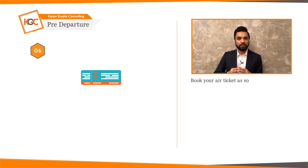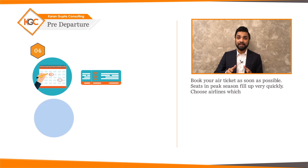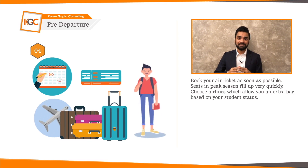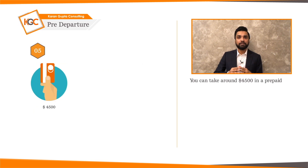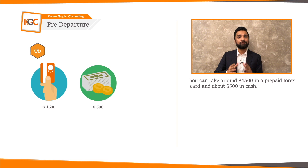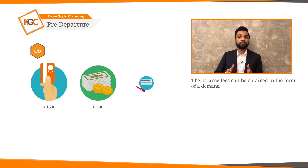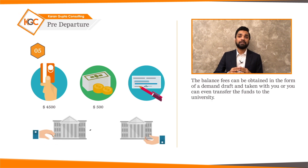Book your air ticket as soon as possible — seats in peak season fill up very quickly. Choose airlines which allow you an extra bag based on your student status. You can take around $4,500 in a prepaid forex card and around $500 in cash. The balance fees can be obtained in the form of a demand draft and taken with you, or you can even transfer the funds to the university.